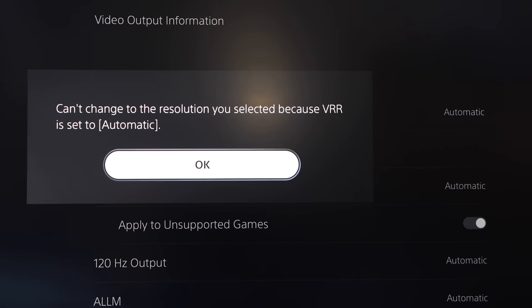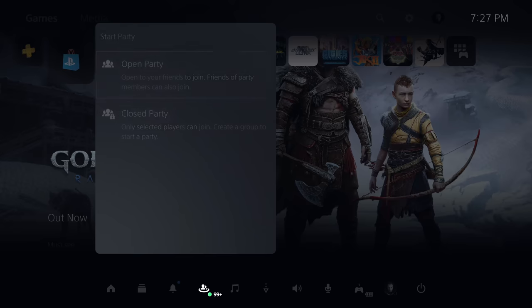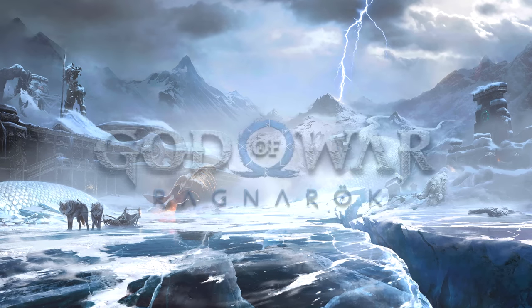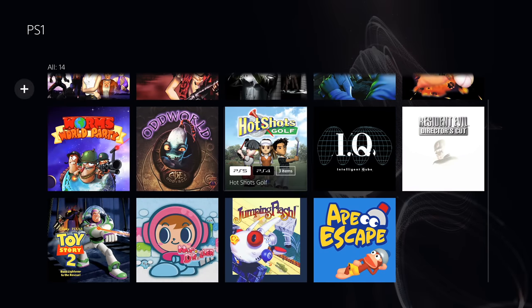Sony also readjusted the party system earlier in the year so it's more like how it was before they changed it on PS4 prior to PS5's launch — you can now do open and closed parties, which is good to have back. They also launched voice commands in English-speaking countries, and that works reasonably well. Game lists are a way to organize your game library, which is nice to have, but it's not exactly the same as folders where that would be very handy to pin onto the home screen.